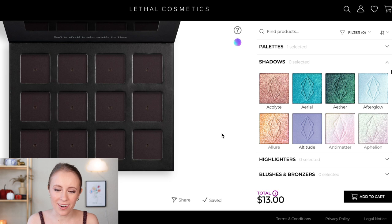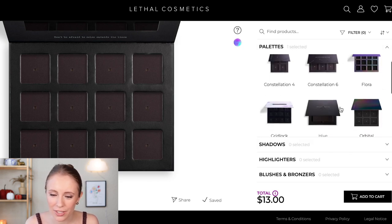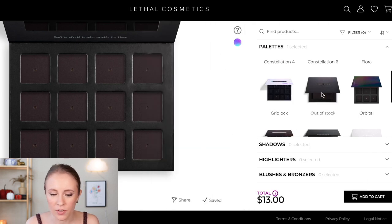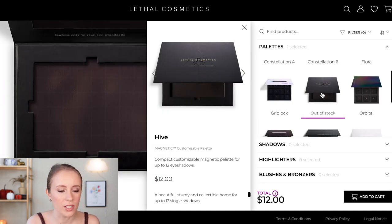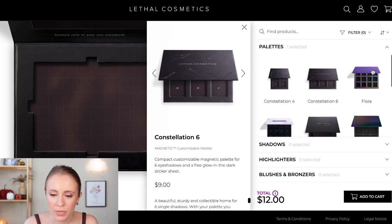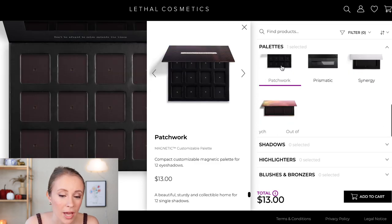Here we are on the palette designer page. The first step is to choose which magnetic palette you want. I ended up going with one of the 12 pans. They also have some that are just an open rectangle where you could fit different sized pans — like blushes and highlighters alongside your shadows. But I really like the ones that have an individual space for each shadow because it just makes it feel more like a real palette. I ended up going with the Patchwork one.